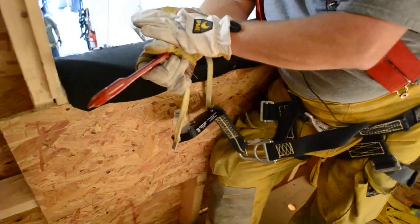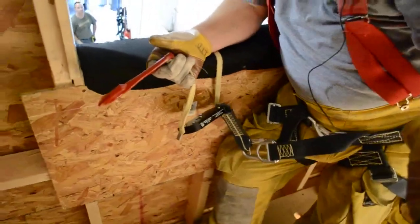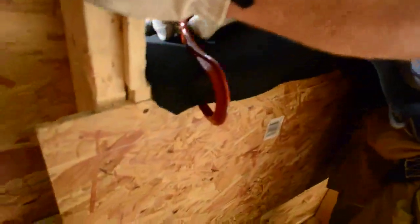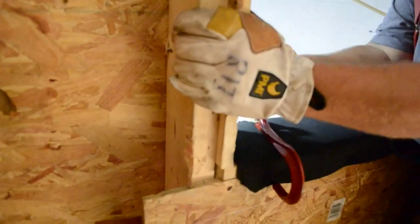It's a little bit different on the hand placement and the technique because we're using a hook at the window as compared to a remote anchor. With the remote anchor, I was very deliberate about saying make sure this left hand stays on the wall side of the window — just the opposite with the hook.